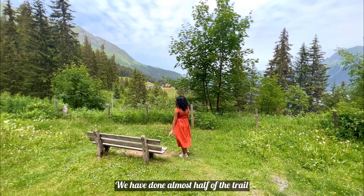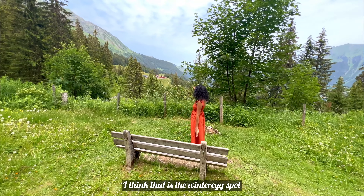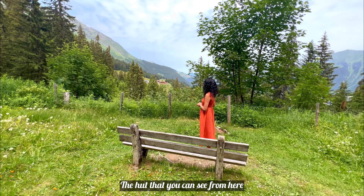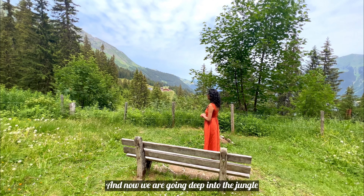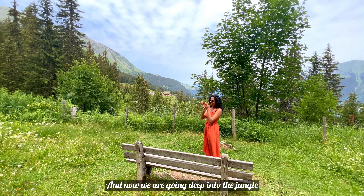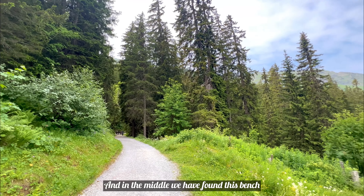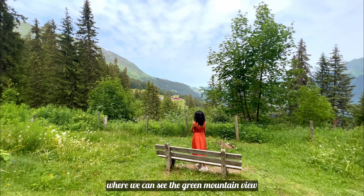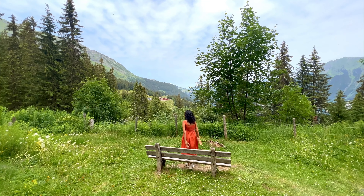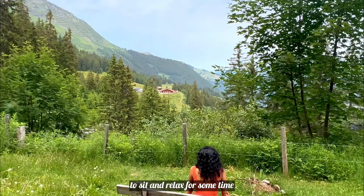Our trail is almost halfway done. I think there will be a viewspot at Winteregg. There is about 15 more minutes of the trail left. Now we are going into a deep jungle section with more trees and greenery. We have found a bench here with a view of the green mountain and Winteregg — it is a good spot to sit and relax for a while.